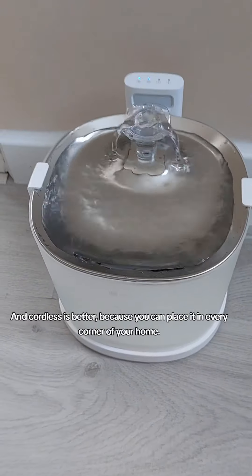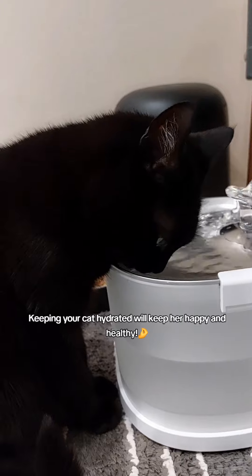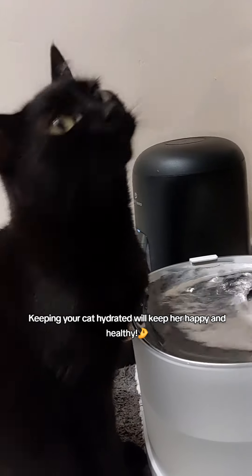And cordless is better because you can place it in every corner of your home. Keeping your cat hydrated will keep her happy and healthy.